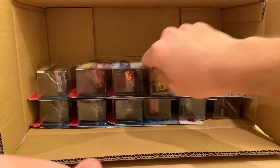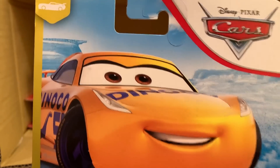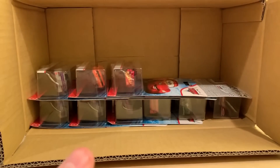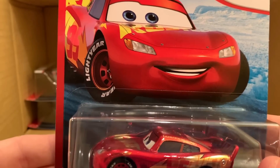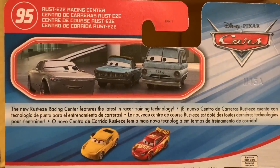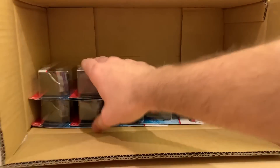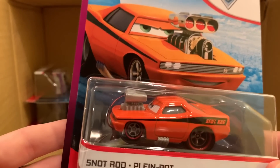Here is just a typical Dinoco Cruz in the Next Gen Piston Cup Racers series — don't really care about her. And I don't really care about this guy either: Rusty's Racing Center McQueen. I do love how shiny he is, but he's been released multiple times by now in the Rusty's Racing Center series.